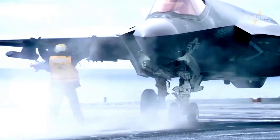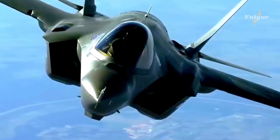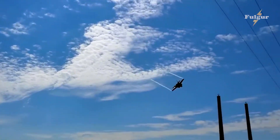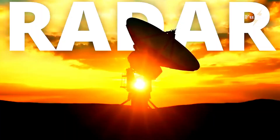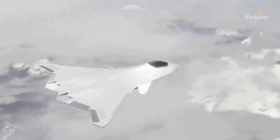But what truly sets this aircraft apart is its advanced stealth capabilities. With its cutting-edge materials and design, the F-35 Replacement is virtually invisible to radar, making it the perfect tool for taking out enemy targets with minimal risk.